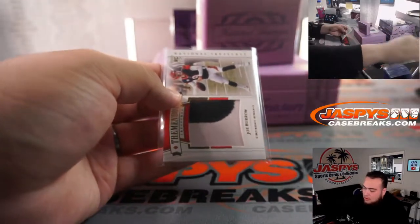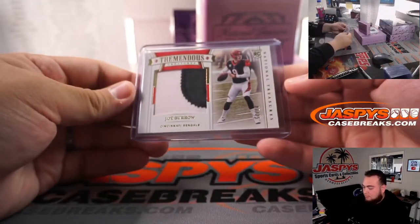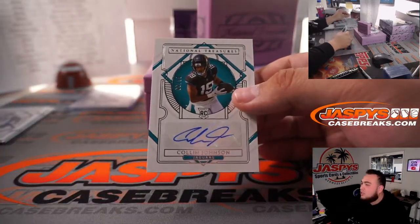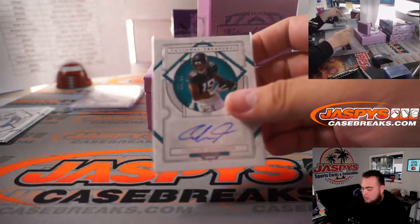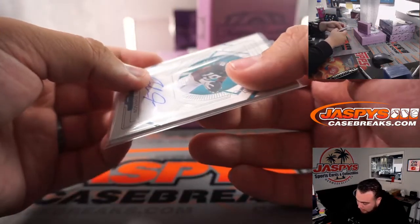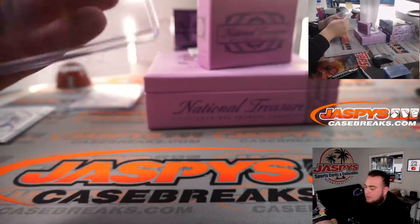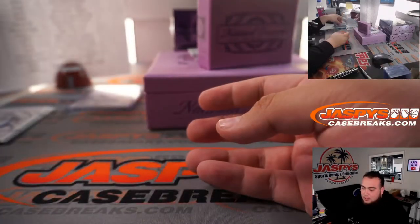We got Collin Johnson — that is 86 out of 99, Jacksonville Jaguars, that's one for Matt Arnold.